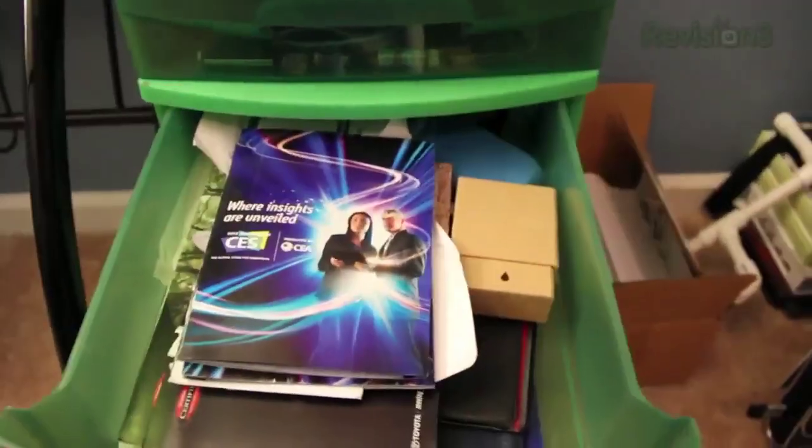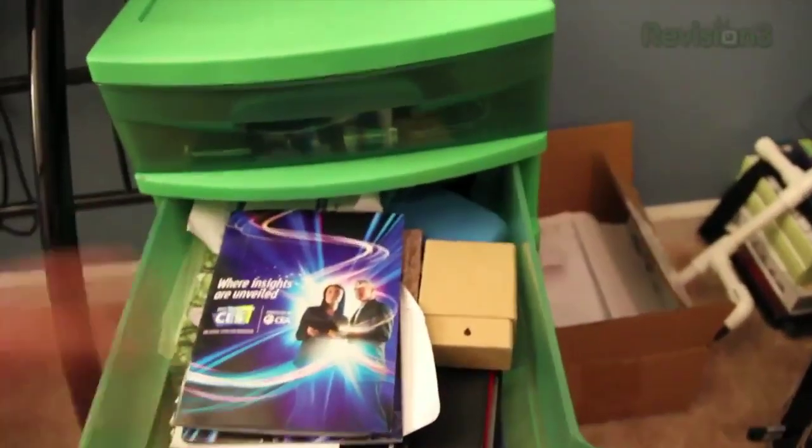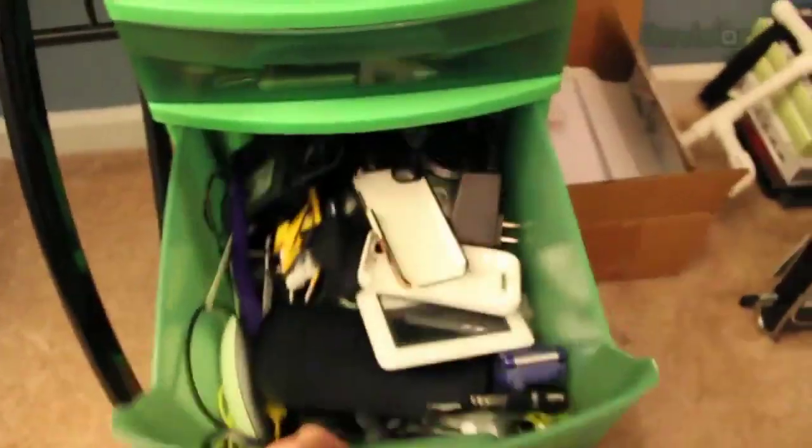The next drawer is all business stuff — there's my CES passes, cards, checks, business cards, stuff like that. You guys don't care about that, nor can I show you.